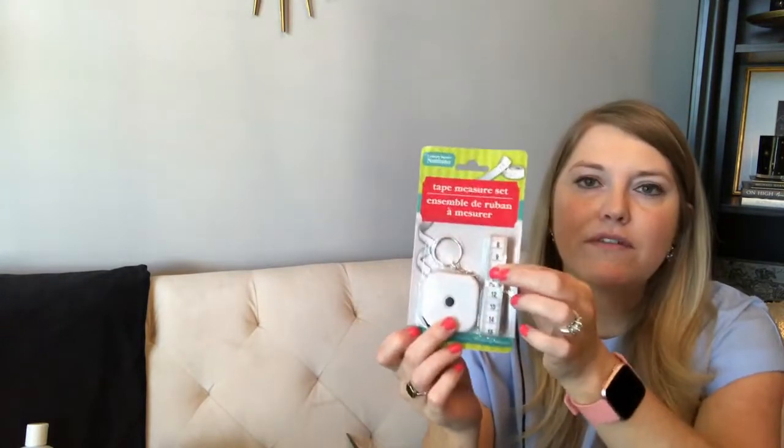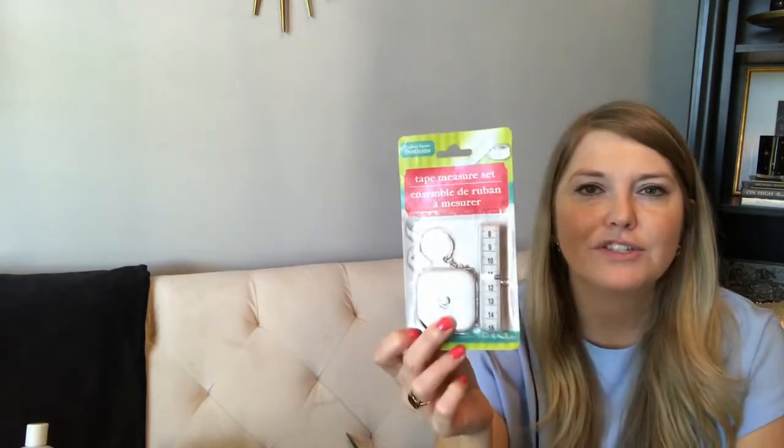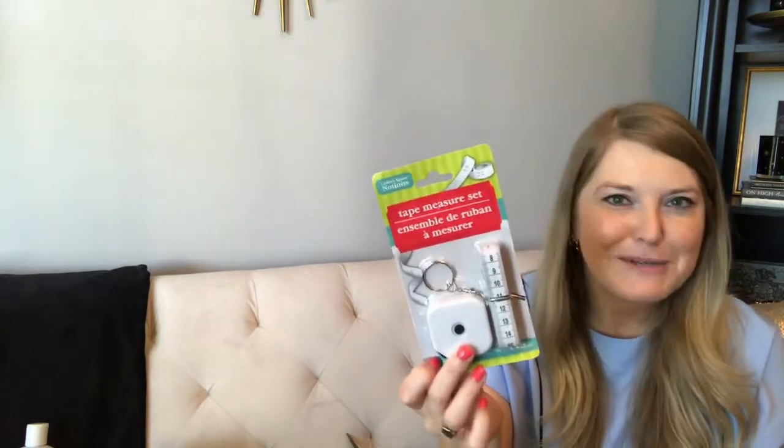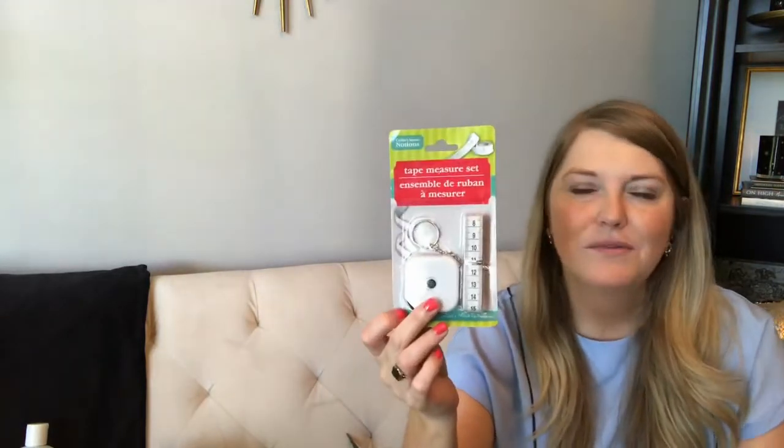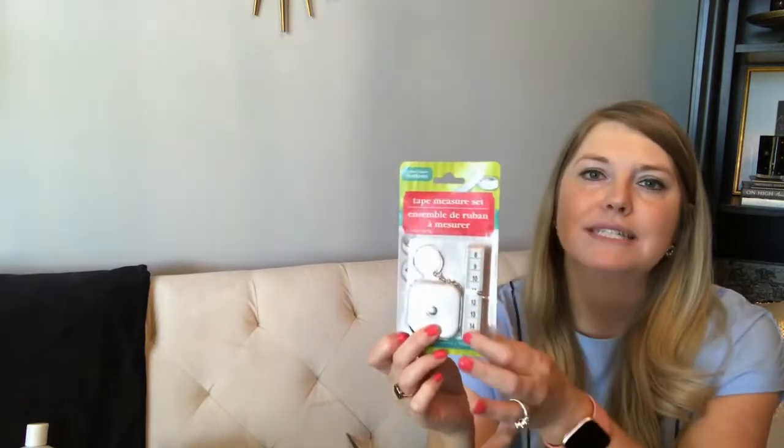I picked up a tape measure set — you get a standard pull-out tape measure plus a fabric tape measure. We wanted the fabric one to measure Riley at home, since the doctor always measures his head and length. It's nice to just have one on hand.